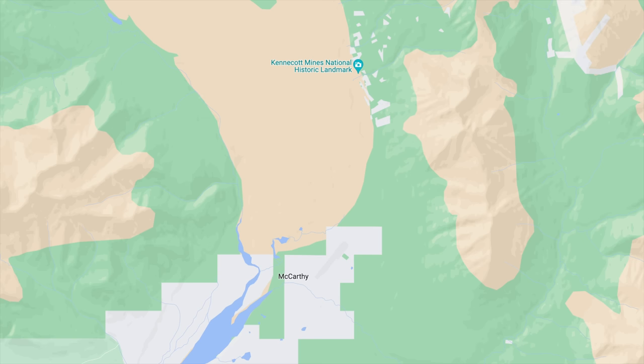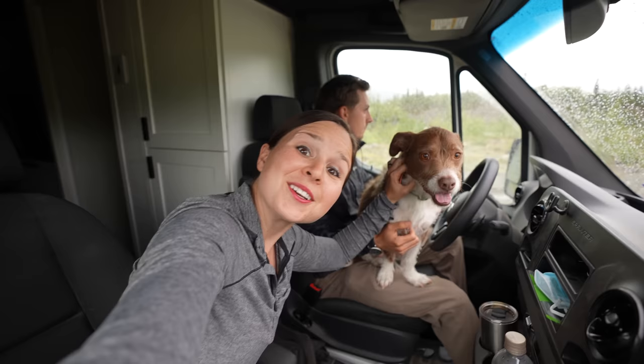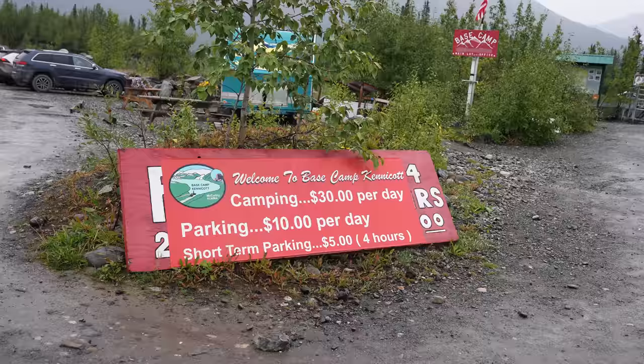The road ends at the Kennecott River just before the town of McCarthy, but we still have five miles to actually get to Kennecott, which is the area of the park that has mines, hiking trails, and a glacier to explore. From this point on, no vehicles are allowed, so the only way to get from here to Kennecott is to either take a shuttle, ride a bike, or walk. One really cool thing is that dogs are actually allowed on the trails, so Kona gets to explore with us. We're actually going to walk into the park tomorrow and camp for a couple nights inside. Tonight we're staying at Base Camp Kennecott, which costs $30 per night to camp and $10 per day to park.